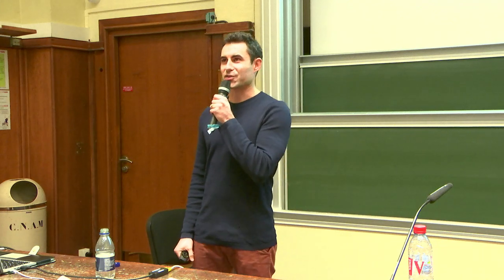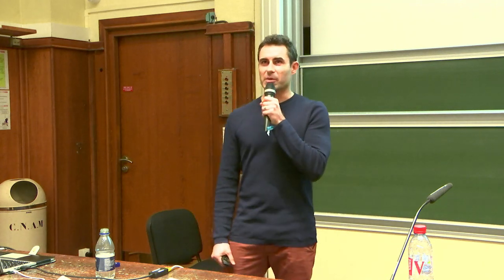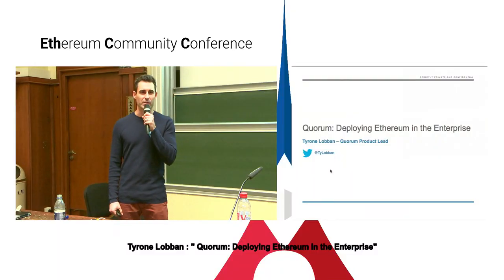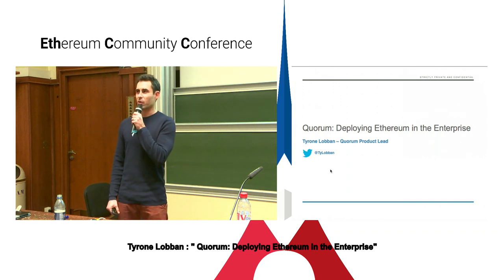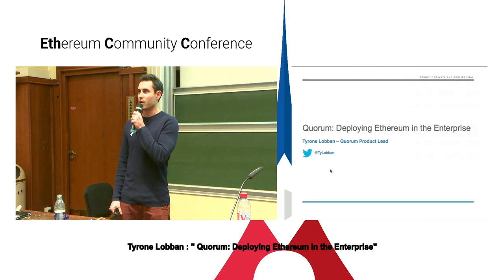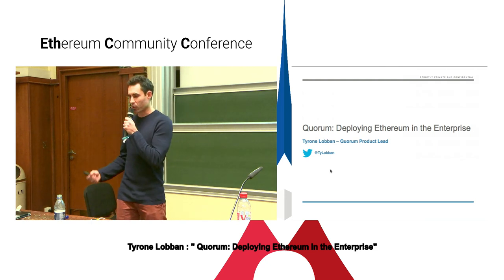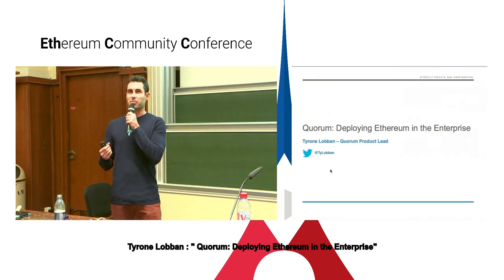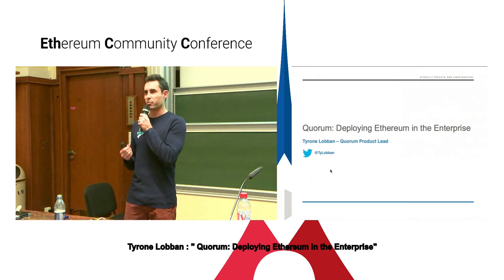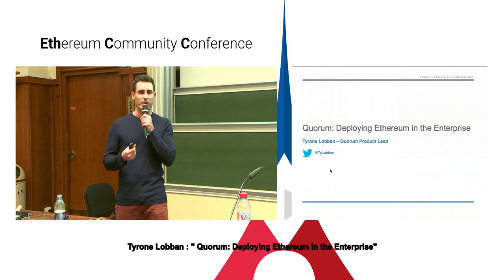Good evening, everyone. Thanks very much for coming to the talk late this evening. My name is Tyron Lovin. I work at JP Morgan. I'm the product lead for a platform called Quorum. If you're not familiar with Quorum, it's effectively a fork of the Geth client that's designed for operating within permissioned environments. What I'm going to be talking about today is really deploying Ethereum in corporate production enterprise-grade environments and this idea of bringing Ethereum to enterprise.